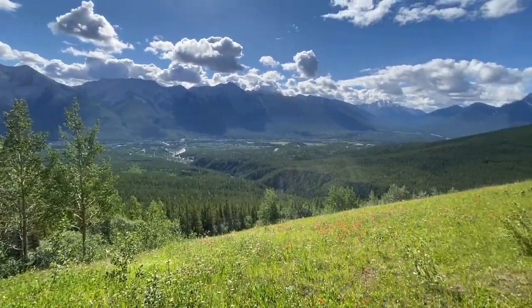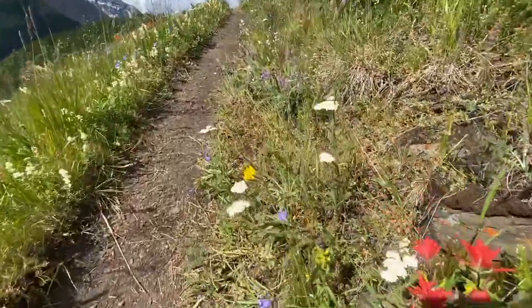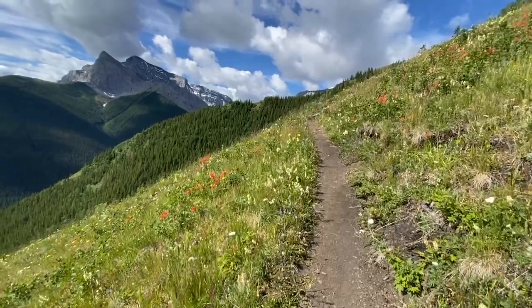After beating your way through the trees, you'll arrive at some beautiful fields full of wildflowers and stunning views of the surrounding mountains. From here on, the rest of the hike is pretty exposed, so keep this in mind if the weather looks iffy.